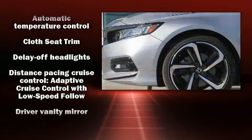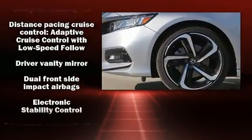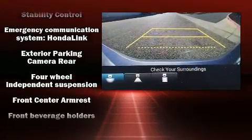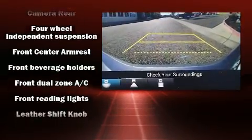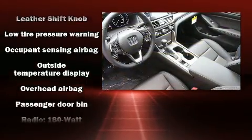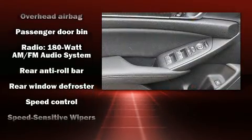Honda ensures the safety and security of its passengers with equipment such as head curtain airbags, front side impact airbags, traction control, brake assist, ignition disabling, an emergency communication system, and four-wheel disc brakes with ABS.